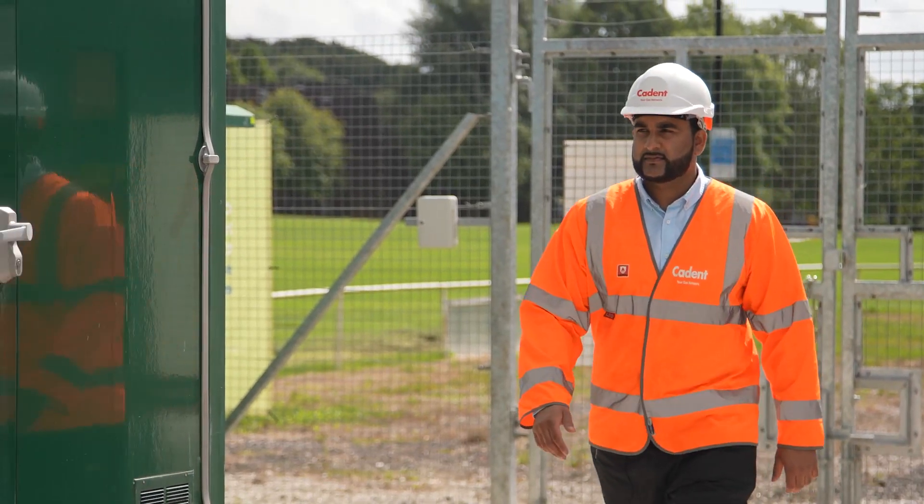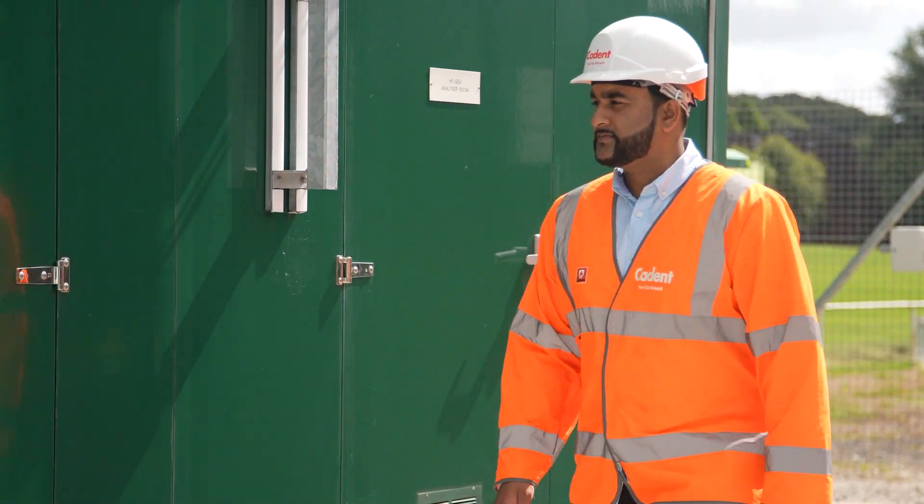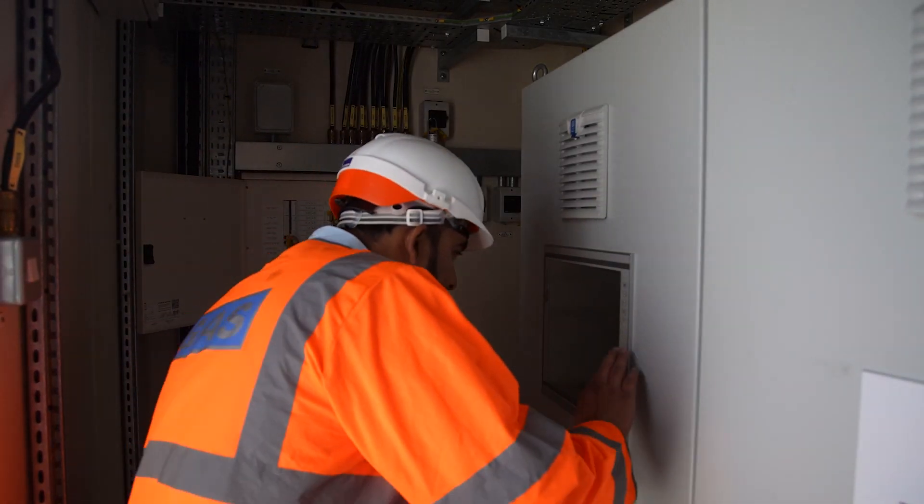HyDeploy is a truly groundbreaking project with the objective of blending up to 20% hydrogen into the current gas infrastructure with minimal disruption to users.